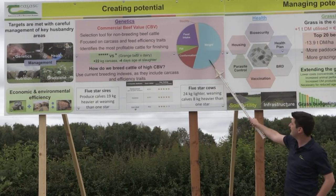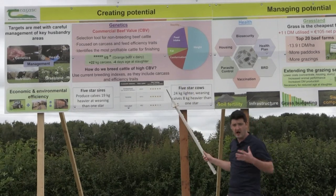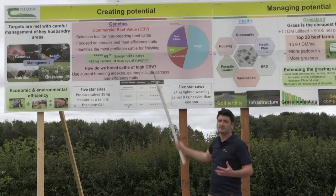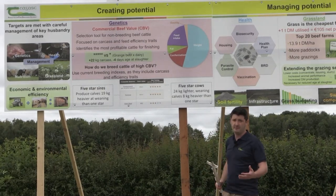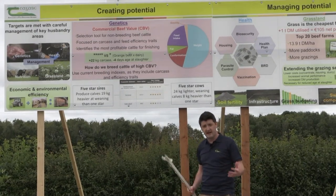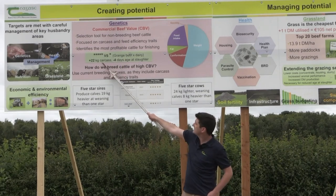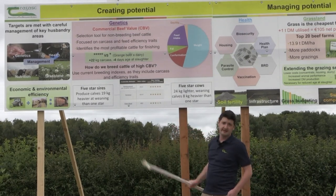The CBV is focused on carcass and feed efficiency traits. We can see from the pie graph the large emphasis on carcass weight, carcass conformation, as well as feed intake — and those are the real drivers of efficiency and profitability in our beef systems. When we looked at the performance of five-star animals versus one-star animals in our dairy beef research herd at Teagasc Grange — an intensive grass-based system finishing cattle from 20 to 22 months — the five-star animals produced a carcass 22 kilos heavier, and very importantly, they did it four days sooner.